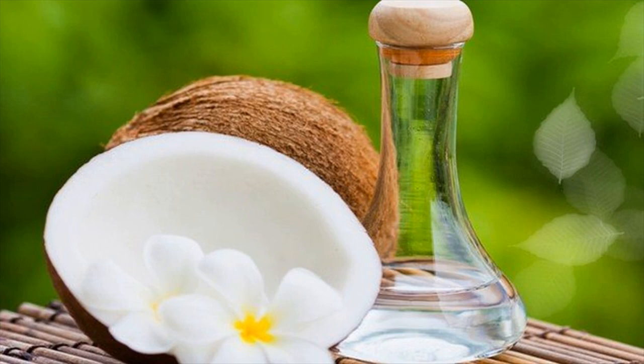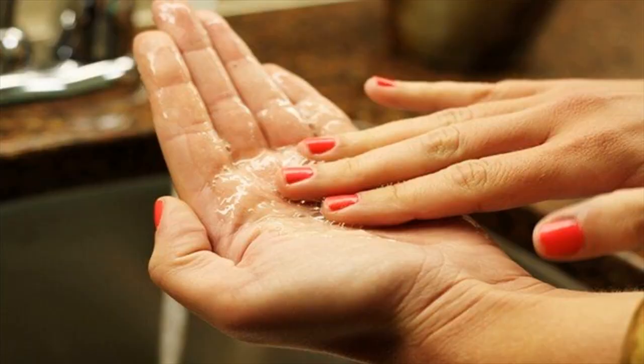Home remedies for cracked hands using coconut oil. Coconut oil is used in the kitchen for culinary purposes. Moreover, it is also well known for beauty benefits. Coconut oil contains moisturizing properties, which is the reason why this oil is often incorporated into the beauty routine.